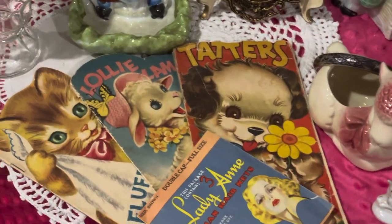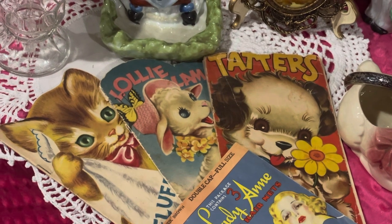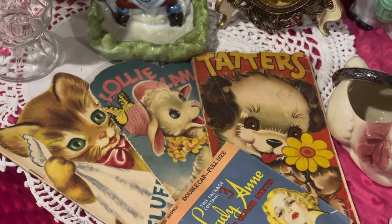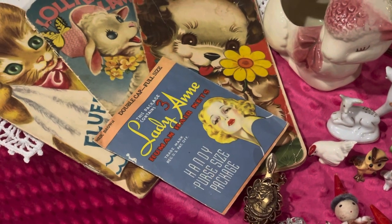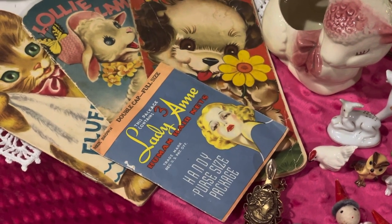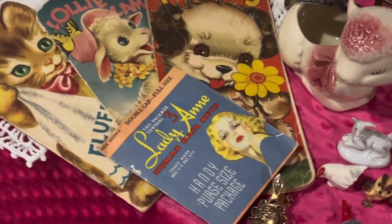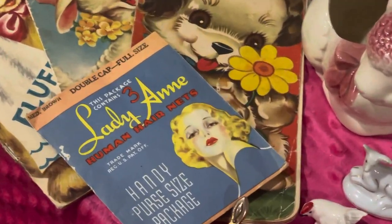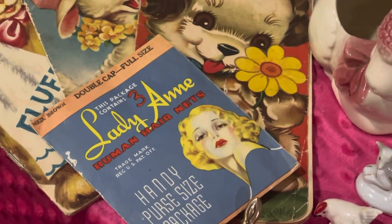And then look at these cute little books here — these are so cute. I think they're also from the 40s as well. And then I have an old Lady Ann hairnet package, and I think it's got one hairnet left in it. I just really like the girl on it — I thought it would be a really neat piece to put in a display.